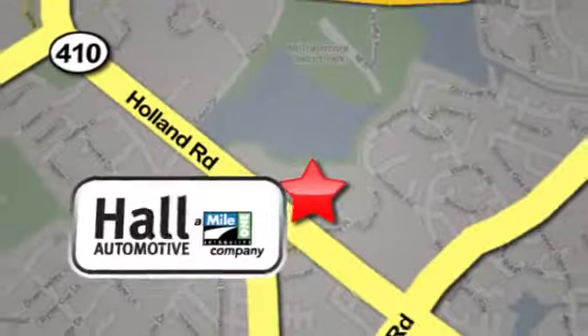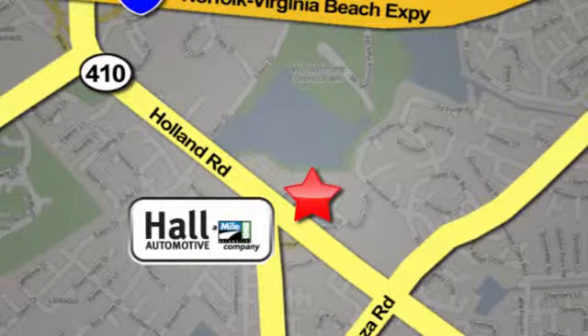Hall Mazda, a MileOne company, is conveniently located at 4372 Holland Road in Virginia Beach.